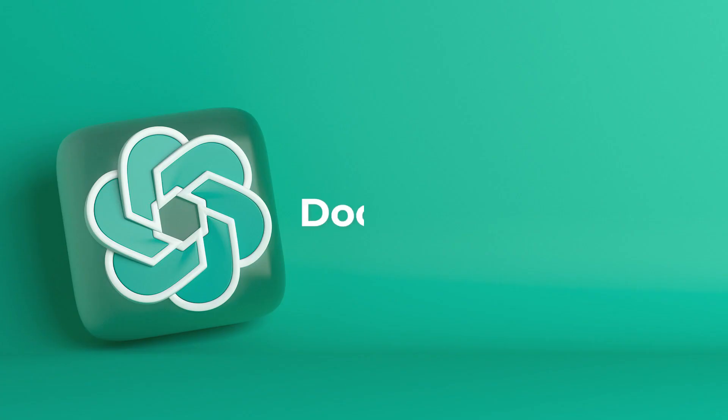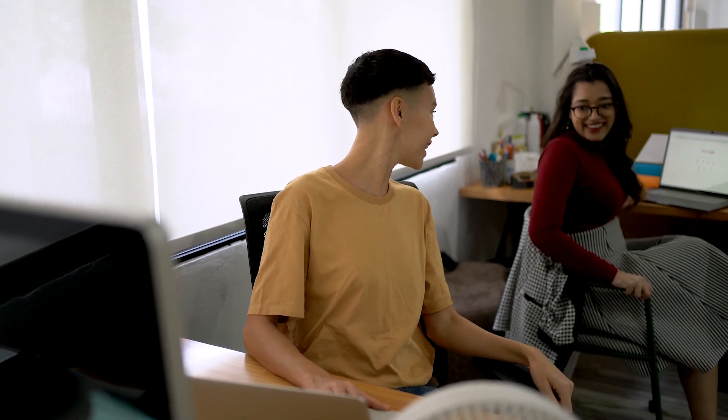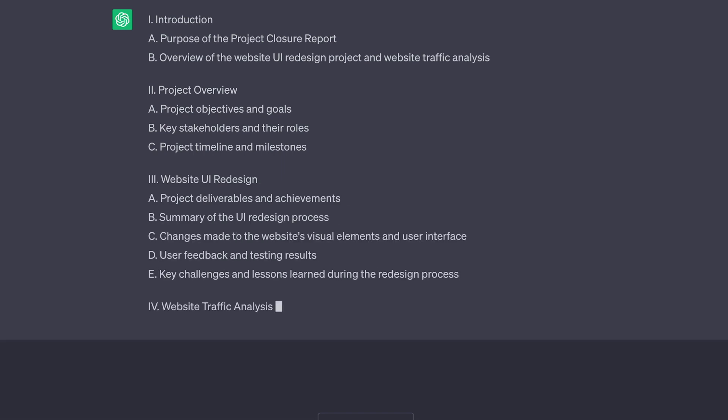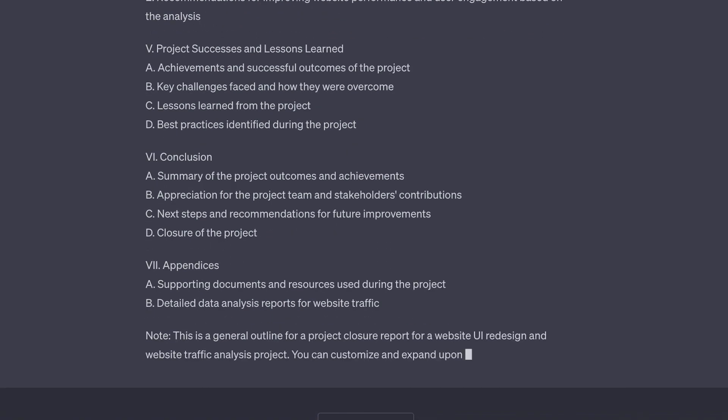Up next is document creation. Let's say your team has completed the website UI redesign and the website traffic analysis. Now it's time to gather all of that information into a closure report to present at the next stakeholders meeting for them to review. So let's see if ChatGPT can put together an outline for us based on these two projects. Here it's breaking down our closure report into sections based on the two projects that we completed.